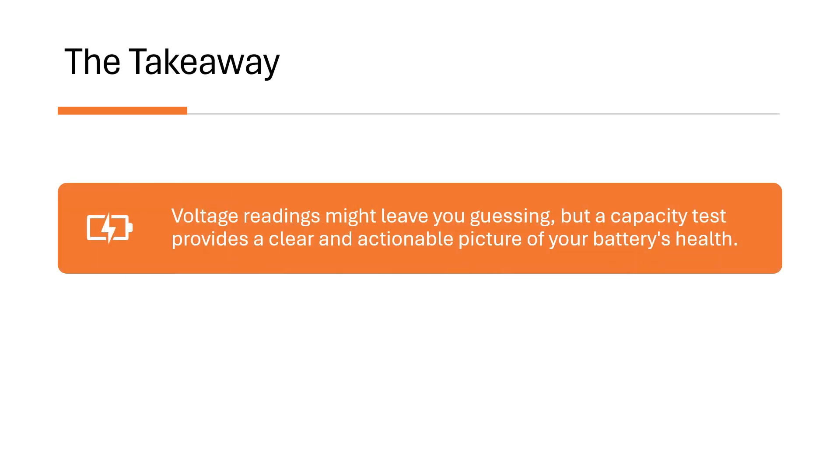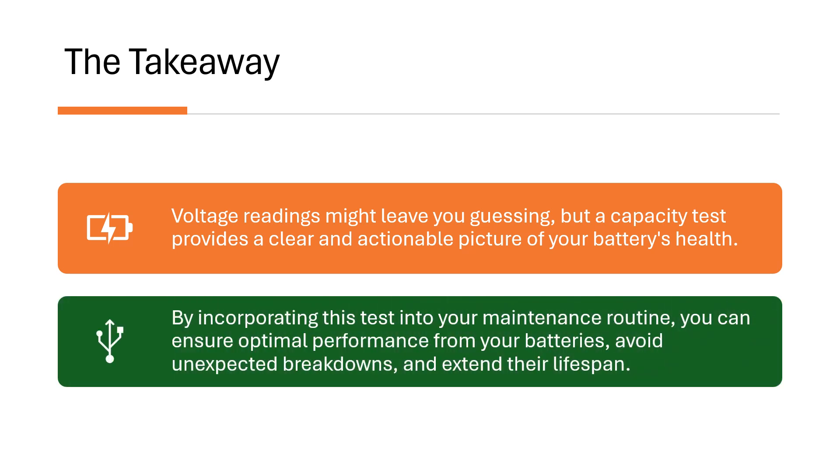The takeaway: voltage readings might leave you guessing, but a capacity test provides a clear and actionable picture of your battery's health. By incorporating this test into your maintenance routine, you can ensure optimal performance from your batteries, avoid unexpected breakdowns, and extend their lifespan.